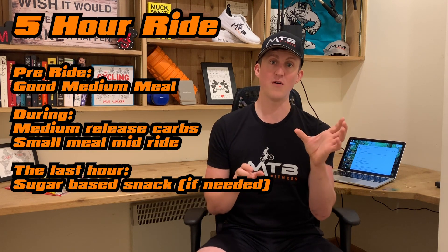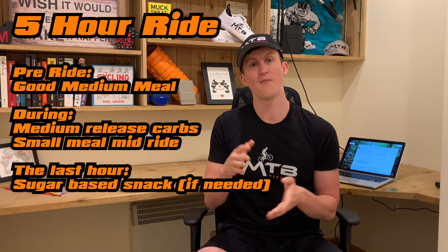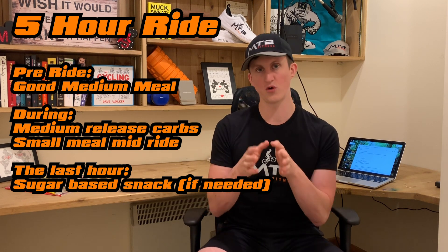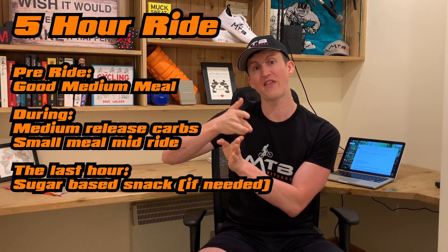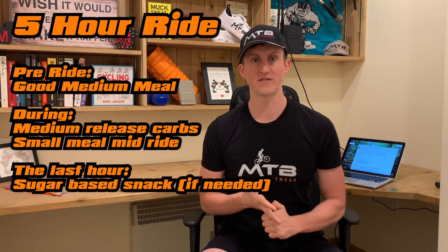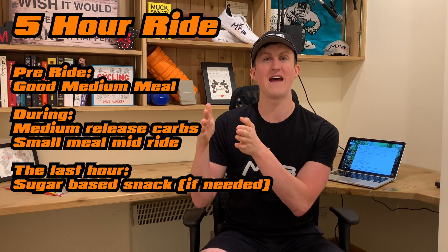You spike your sugar levels but then you also get a crash really fast, so it doesn't last as long. If you start taking an energy gel an hour into a four-hour ride, you then have to be really conscious of eating every 30 to 40 minutes just to stop your blood sugar spiking and crashing. On a five-hour ride, I'll have a good meal before I go out, medium-release carbs for the bulk of the ride, and around the halfway point something proper like a sandwich with some protein. Then for the last hour or so, if I feel I need it, that's when I'd use an energy gel or something sweet to fuel that last bit.